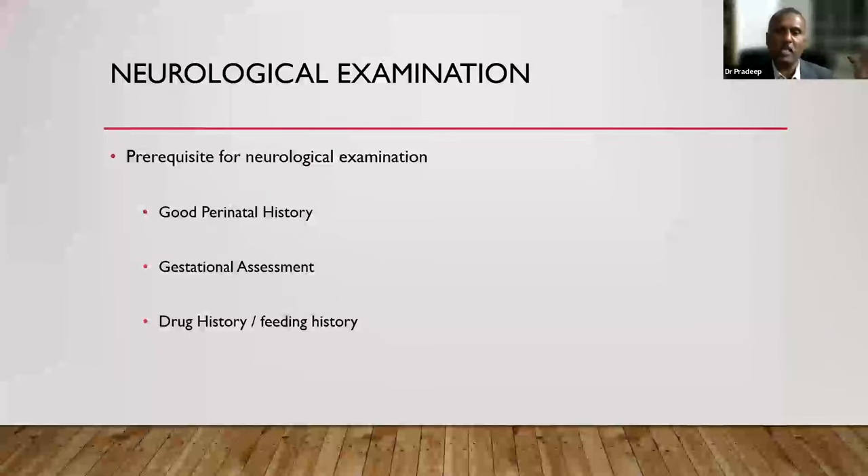Gestational assessment is very important because tone relates to gestational age. A 28-weeker by virtue of being premature is hypotonic, while a 40-weeker will have achieved normal tone. When examining on follow-up, you need to use corrected gestation — a 28-weeker at three months is only 40 weeks corrected, showing flexor tone rather than the popliteal angle of 90-110 degrees expected of a three-month-old born at term. Apply tone norms for corrected age, not chronological age.